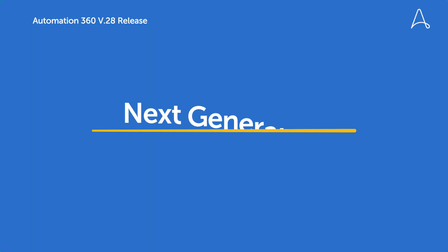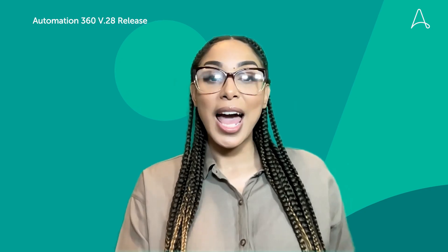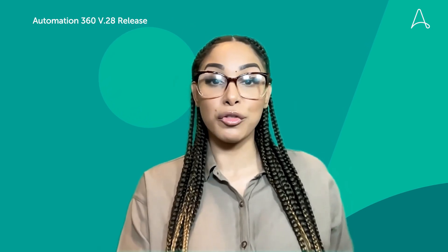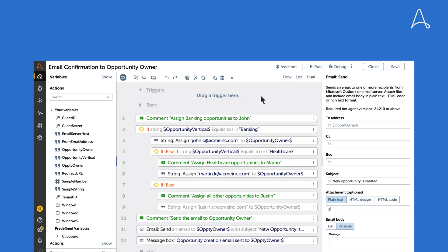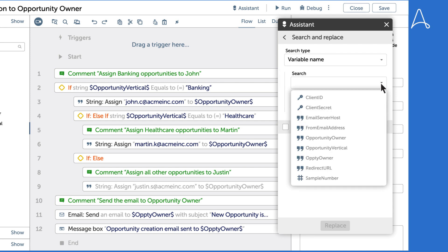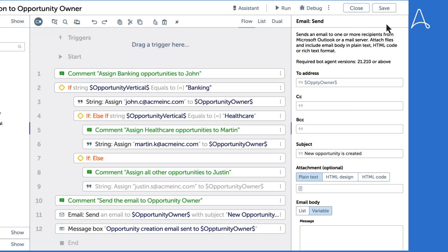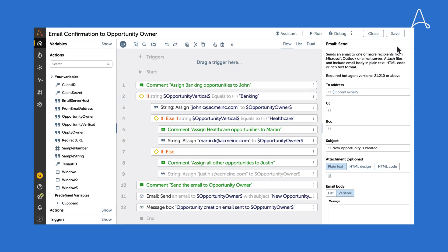Now let's highlight the range of new features that will significantly enhance your citizen and professional developer experiences, as well as improved governance features for your automation admins. First up is our search and replace tool. This enables your developers to quickly update text or variable values throughout automations. Not only does this feature save your developers a significant amount of time, but it also ensures accuracy and reduces likely errors within your automations.